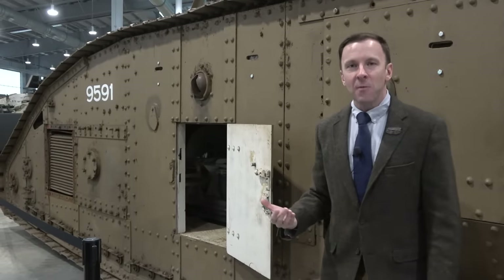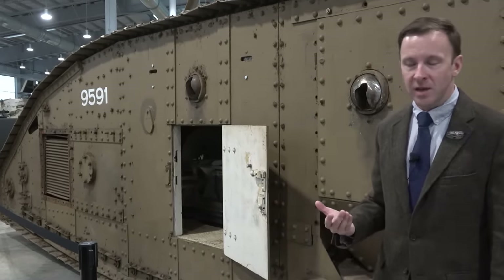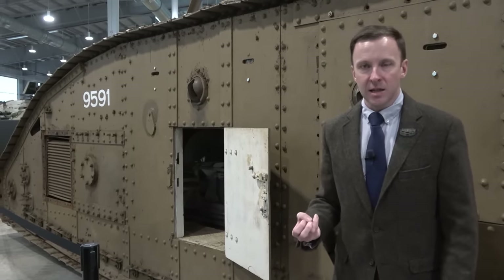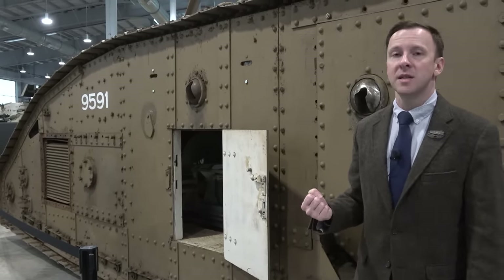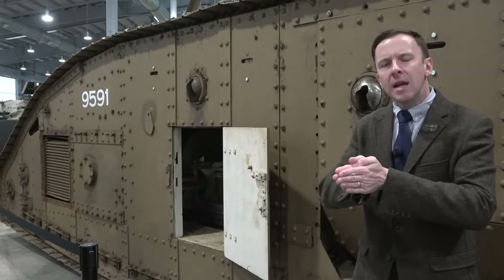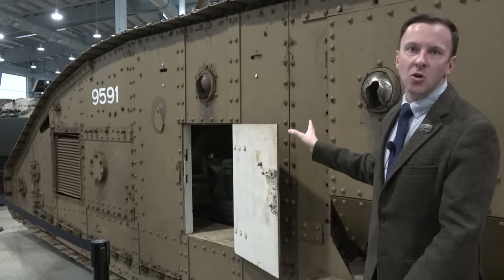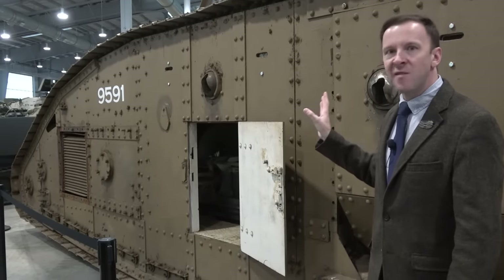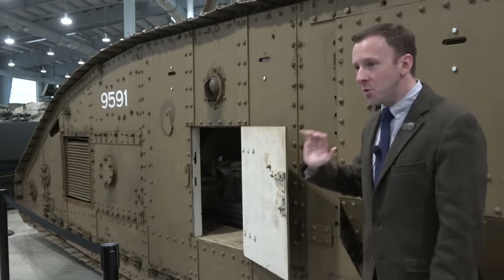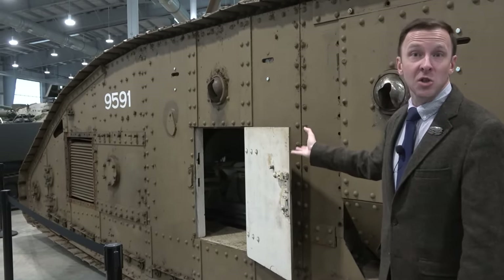It's very much like the caveman tactic of trapping a mammoth before killing it — they started making the trenches wider. So the British naturally responded by making the tanks longer, and that's why you have the Mark V Star.